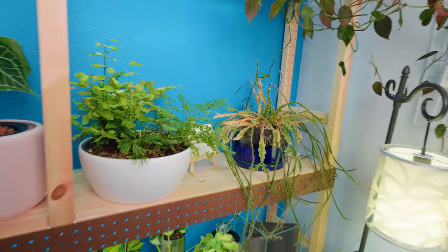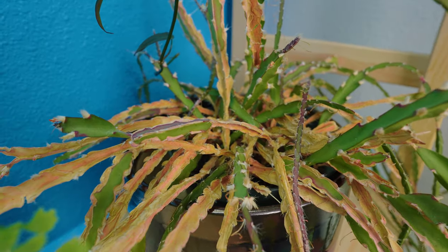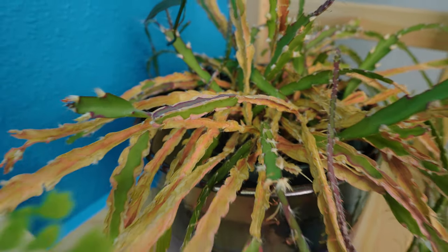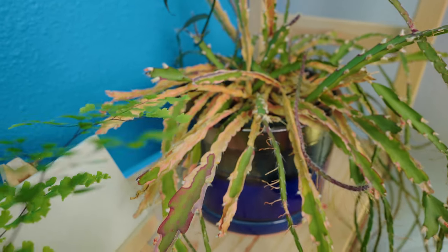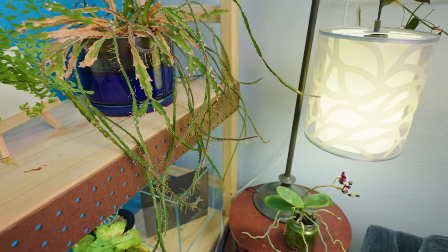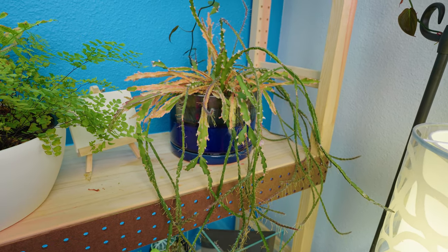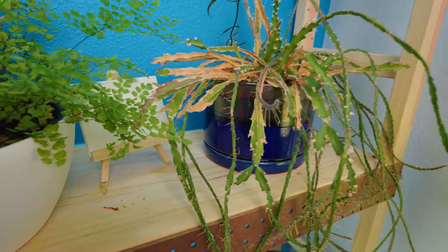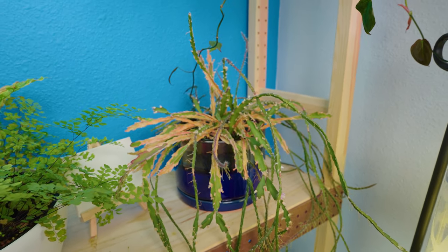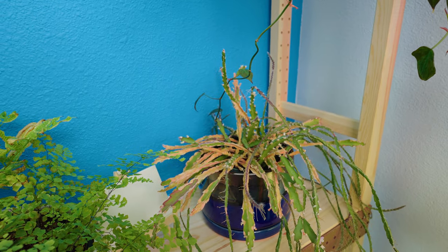Number four is this poor jungle cactus that I apparently forgot to water — it got very, very dry as you can see, and it's all browned. Very sad. The ends are still growing, but it just doesn't get enough light. The LED lights aren't strong enough, and yet I feel like it doesn't really like direct sunlight either because then it's going to burn. So yeah, I don't know. Someone help.